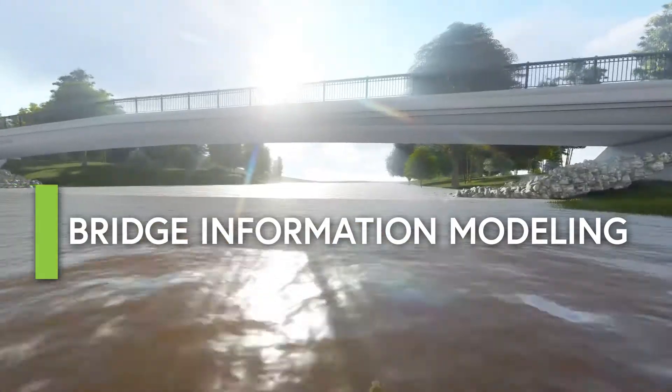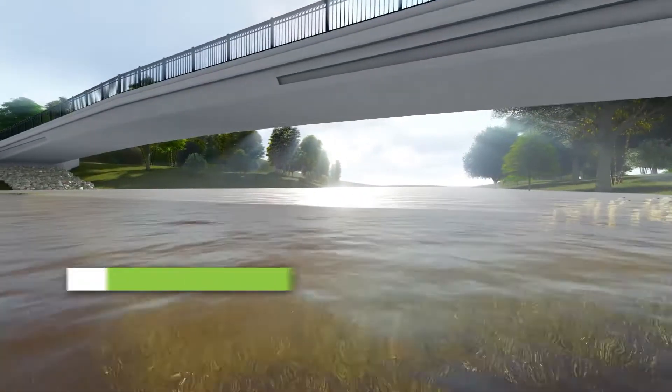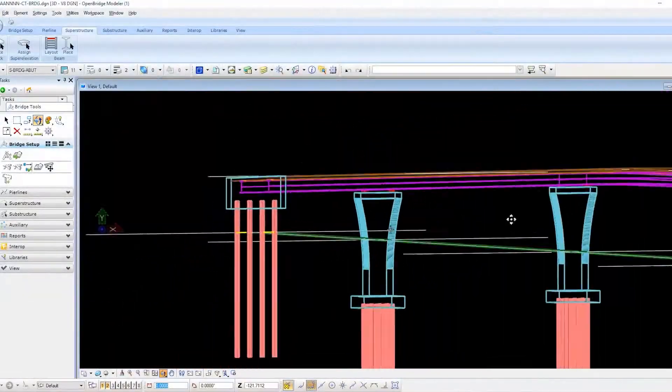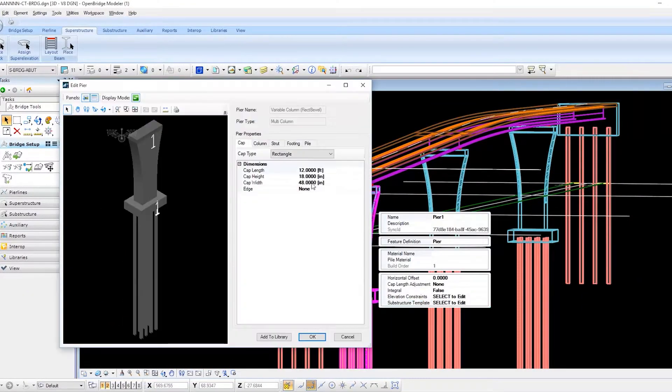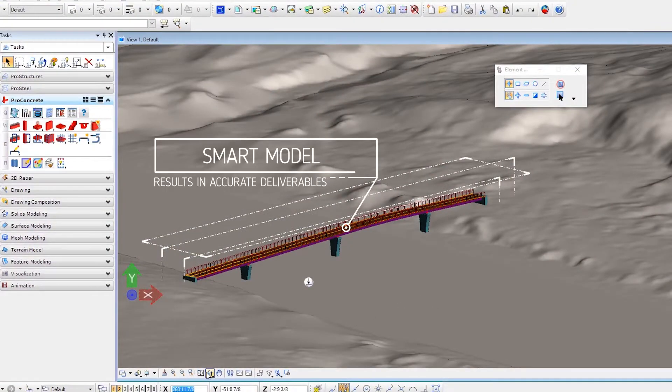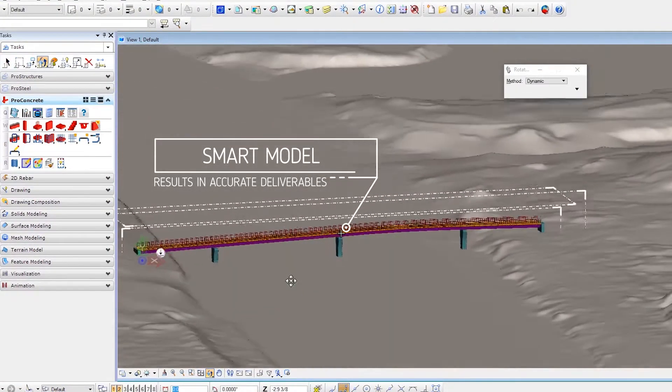Bridge Information Modeling, or BRIM, is an evolution of bridge engineering as we know it. Pannoni, being an early adopter of this process, will allow us to make an immediate impact for our clients. BRIM improves upon traditional design workflow. The use of smart models ensures that we have accurate and constructible deliverables for our clients.